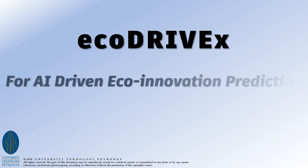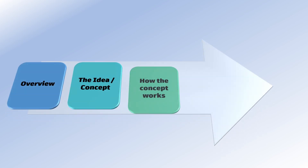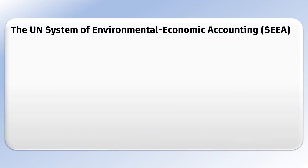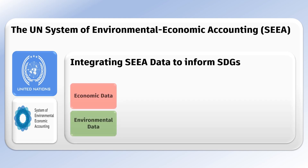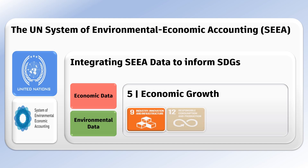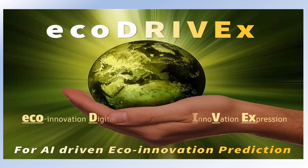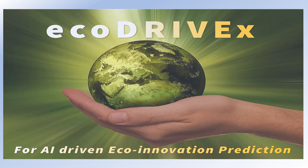Welcome. Thank you so much for joining this broadcast of EcoDriveX, driven by artificial intelligence towards impacting the Sustainable Development Goals. The system of environmental economic accounting consolidates environmental and economic data to better support the Sustainable Development Goals, particularly those of economic growth. Eco-innovation touches on both economic and environmental aspects. EcoDriveX is an acronym for EcoInnovation Digital Repository for EcoInnovation Expression.